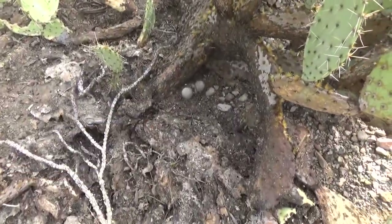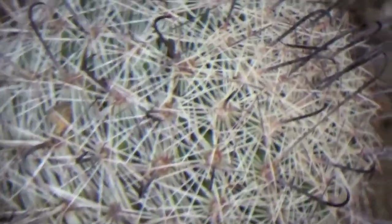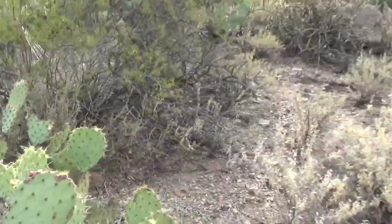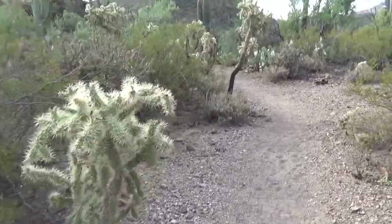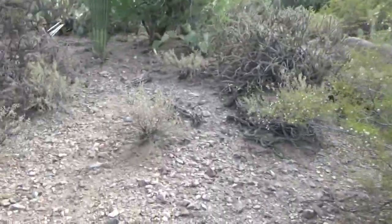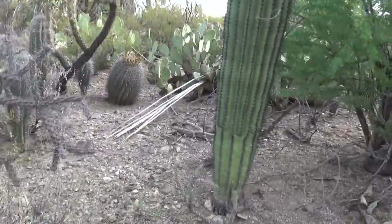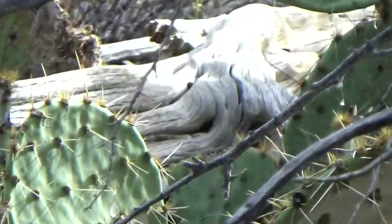These are called pincushion cactuses right here — they've got little bitty tiny hooks on each of those thorns. There's a bug buzzing my ear. Now I'm trying to find a dead Saguaro to show you the ribs. Here's one right here — that's the ribs inside a Saguaro. That's actually a dead one right there. And that's what it looks like inside a Saguaro cactus — look at those little ribs.